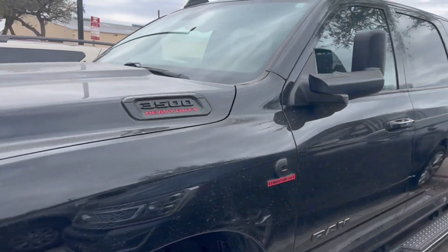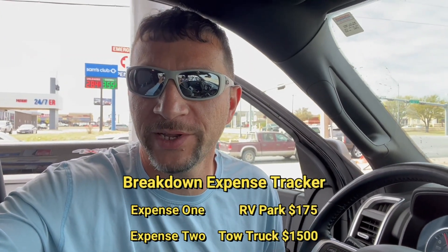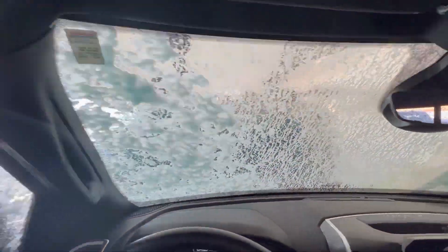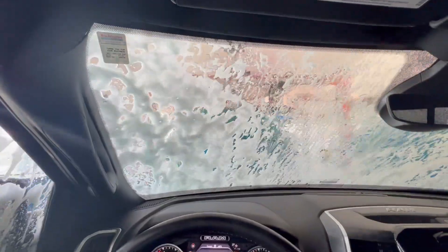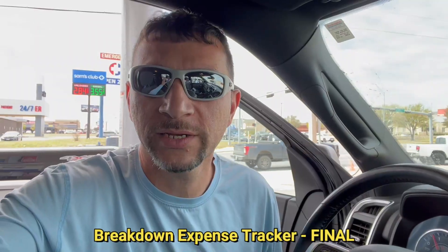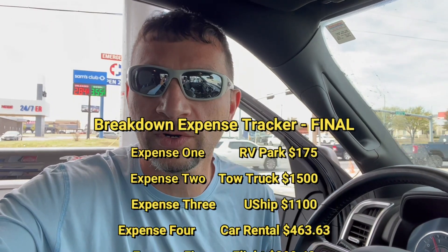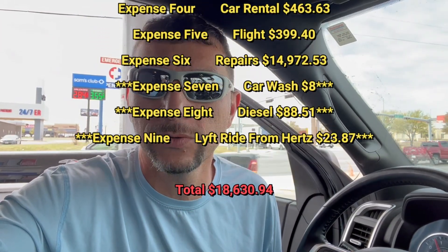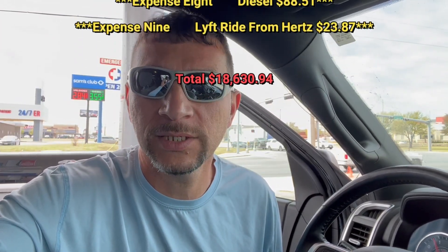I got the truck, and you'd figure that for as much as I paid — get ready for it — $15,000, they would at least have washed it, but it's dirty as heck. On top of that, they could have added a little more diesel; they drained it completely and left it right below a quarter of a tank. So I'm filling up now and I'll hit the road.